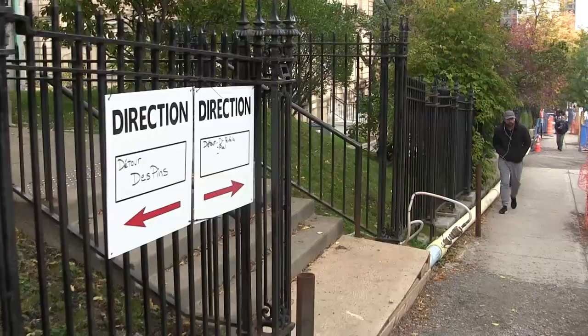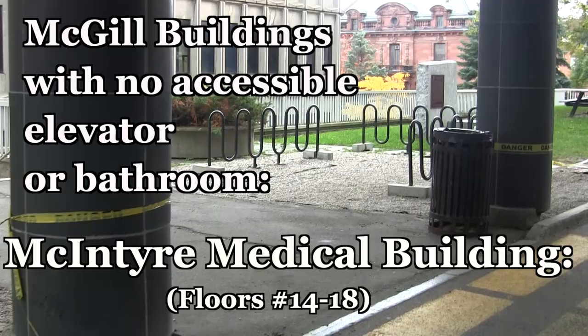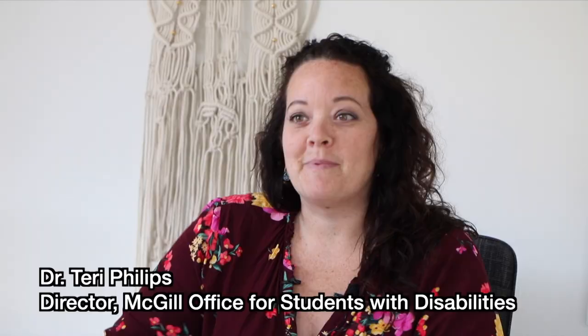McGill buildings with no accessible elevator or bathroom: Thomson House, Dawson Hall, Hosmer Annex, McIntyre Medical Building, 3438 McTavish, Lady Meredith House, 3465 Peel, Redpath Hall, 550 Sherbrooke Street, Bishop Mountain Hall, 3550 University Street.